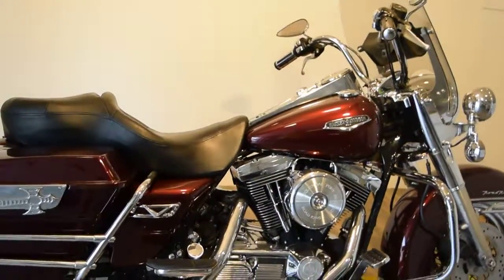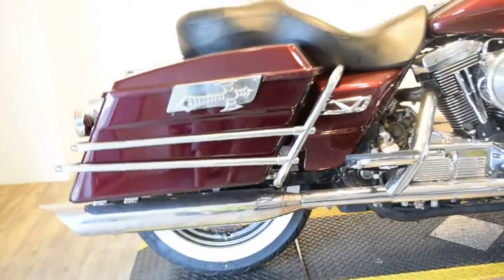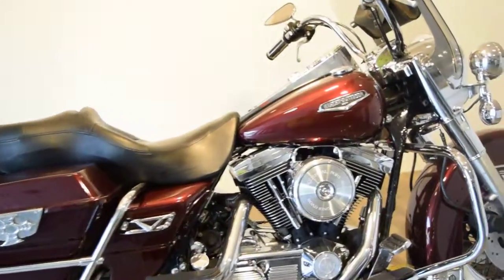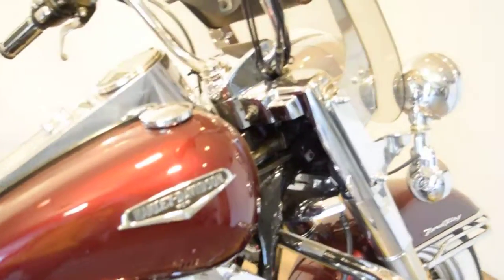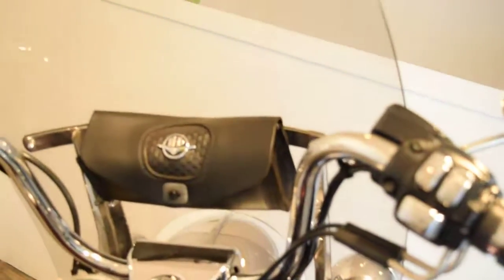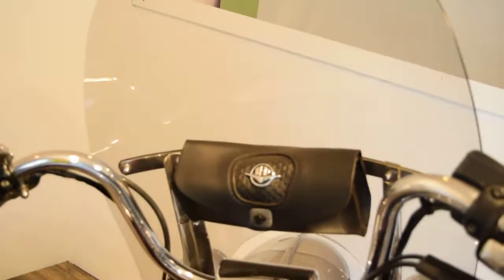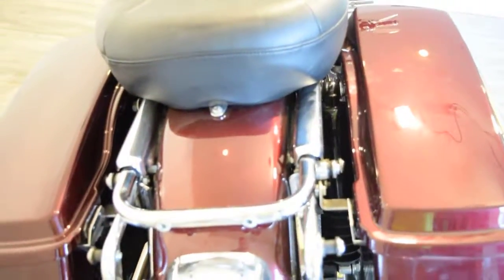It's got passenger floorboards, newer white wall tires in great shape, it's got mufflers on it, it's got a lot of extra chrome, it is fuel injected, it's got a quick detach windshield, shield bag, nice king queen seat, and it has the docking hardware on it for a back rest and for a detachable pizza box.